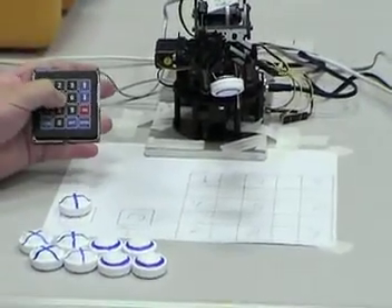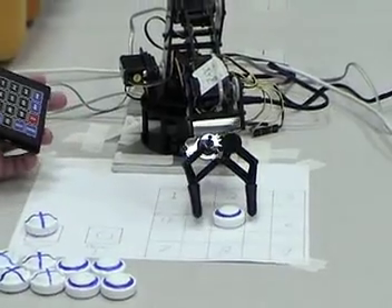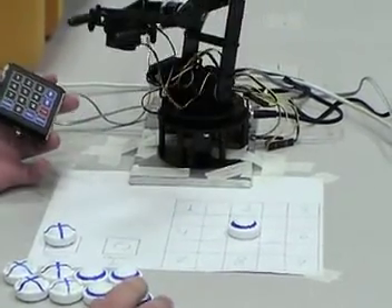We're going to send it to position 5, which is center. And it comes right away and grabs the next piece.